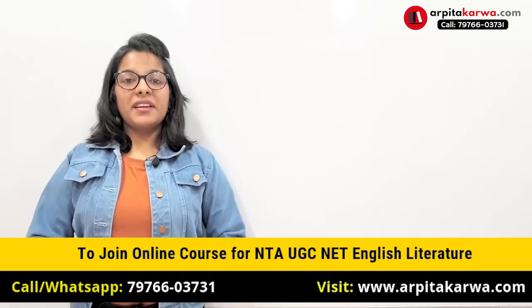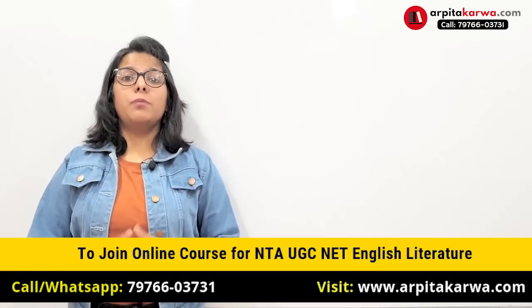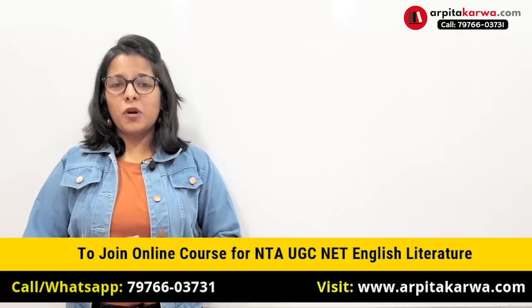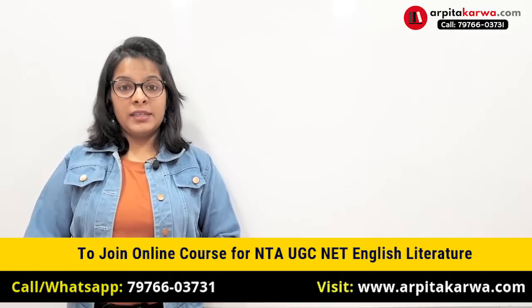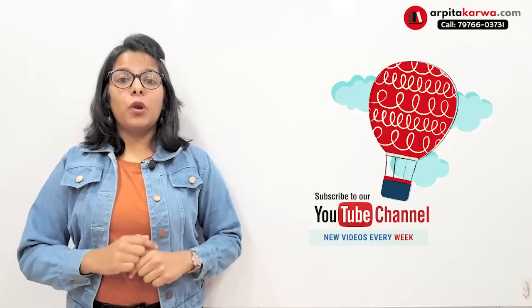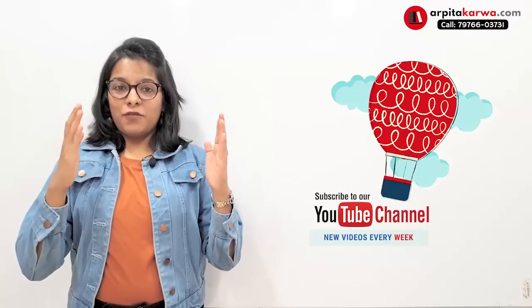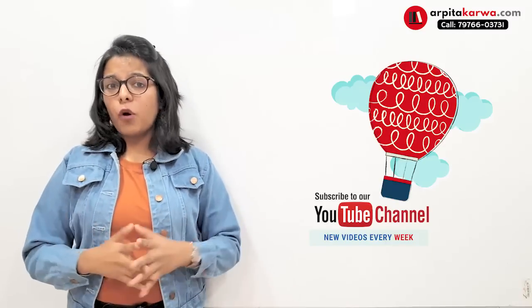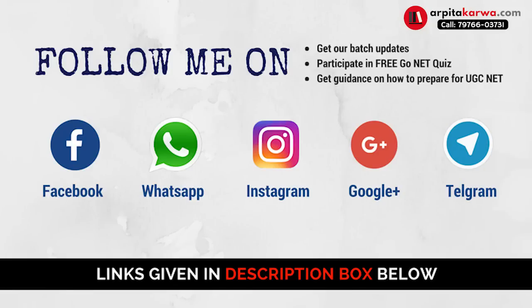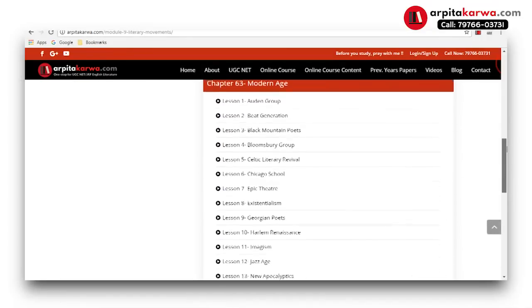That covers how to write a research proposal. If you'd also like videos on how to write a PhD thesis or research paper, don't worry — I'll be addressing those in upcoming videos. Subscribe to the channel to get notified. You can also follow me on social media for free UGC NET quizzes and updates on UGC NET English Literature, and visit arpitakarva.com for our online course for UGC NET English aspirants.